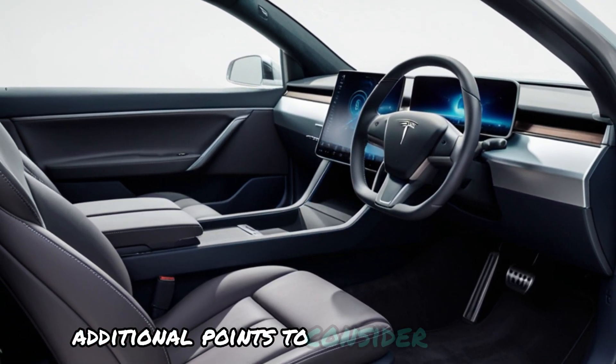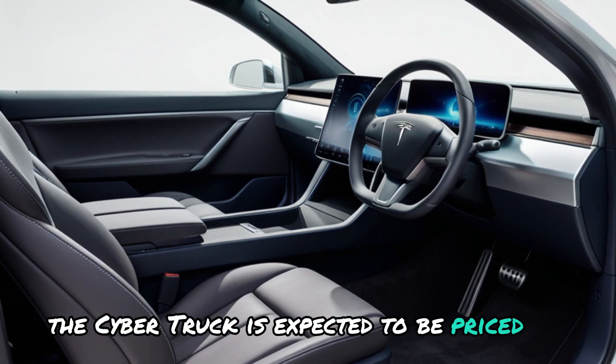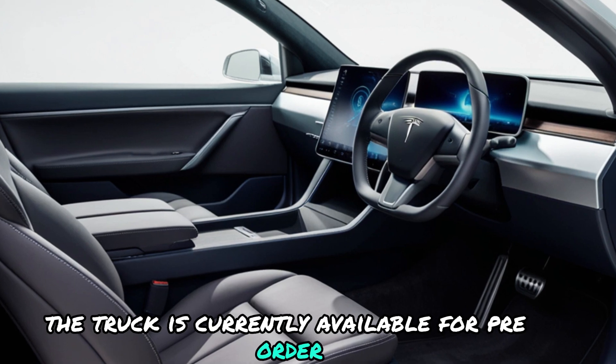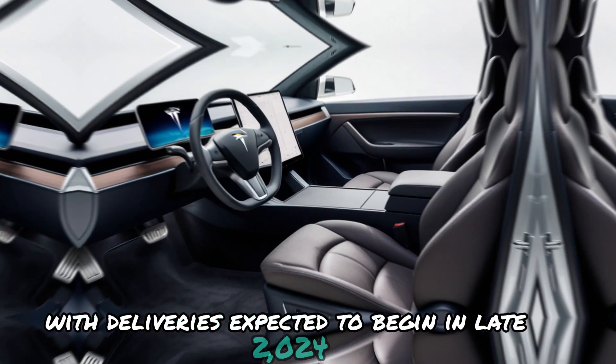Additional points to consider: Pricing — the Cybertruck is expected to be priced competitively with other high-end pickup trucks. Availability — the truck is currently available for pre-order, with deliveries expected to begin in late 2024.